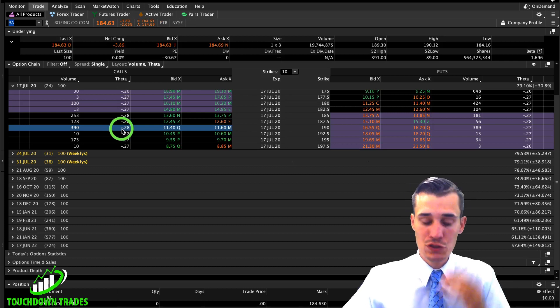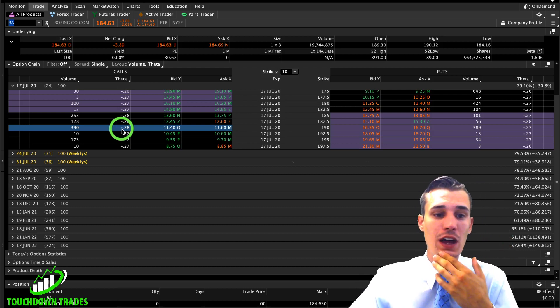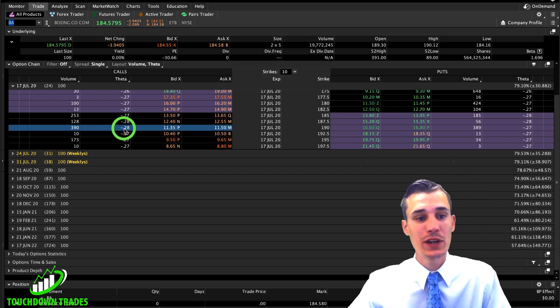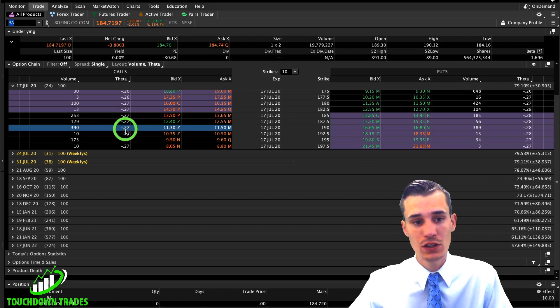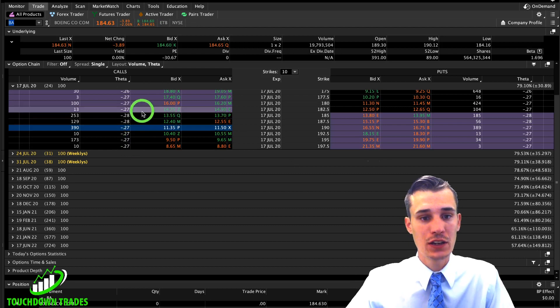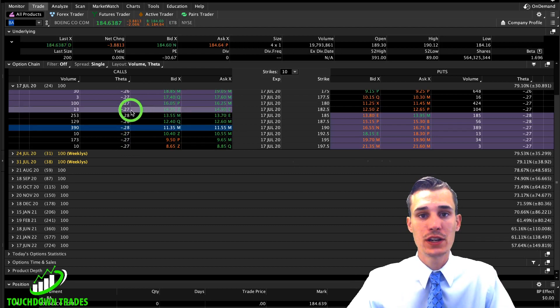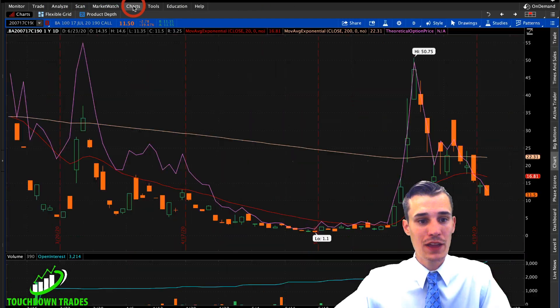If we have 20 contracts, it'd be $28 per day per 10 contracts — so you're losing about $50 every day that you hold it, and that theta is going to increase as we get closer to expiration. So we need this move to happen in a rather timely manner.